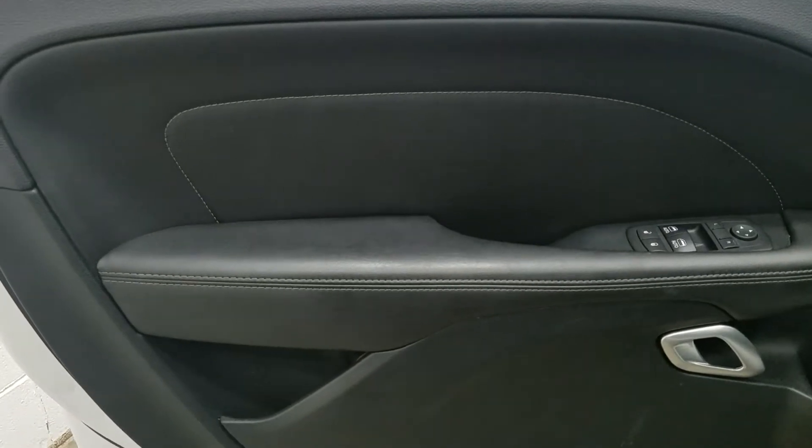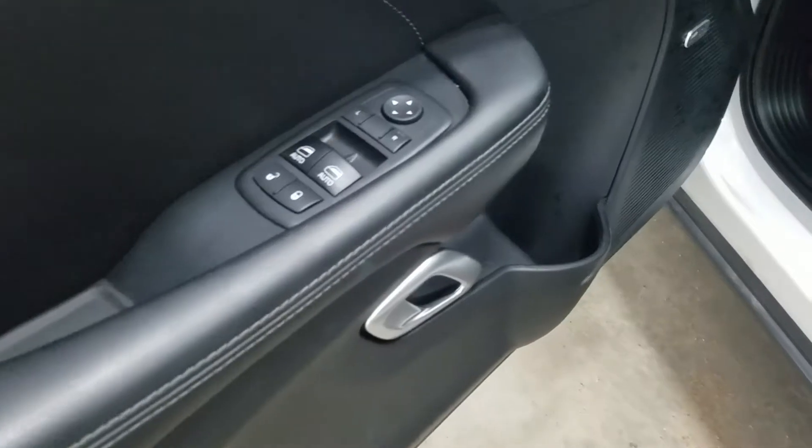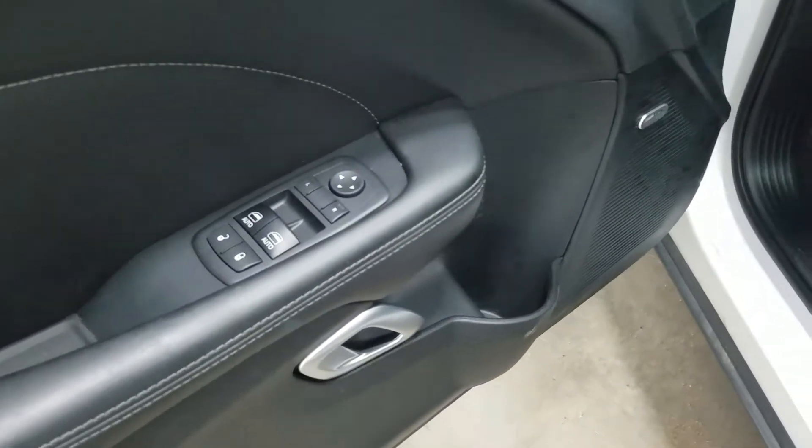At the interior, there are tons of driver-friendly features, including door storage, as well as power locks, power windows, and power adjustable mirrors.